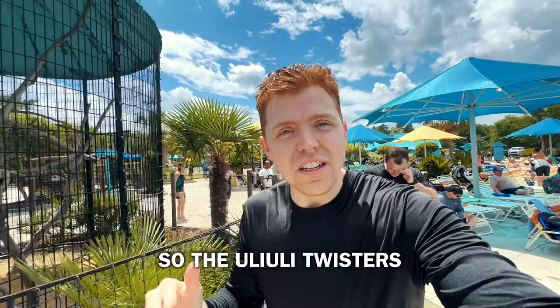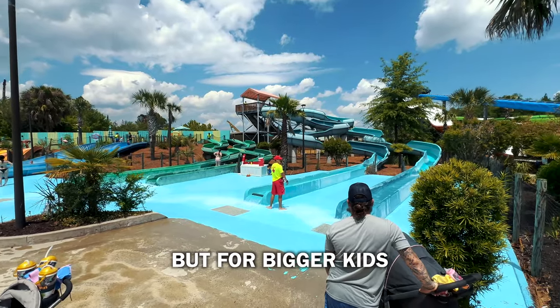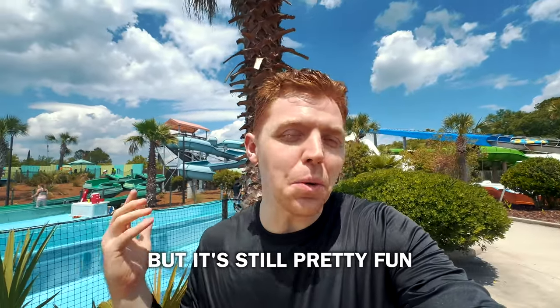So the Uli Uli Twisters — they're like a big kid ride. It's still a kid ride, but for bigger kids. So it's a little slower, but it's still pretty fun.